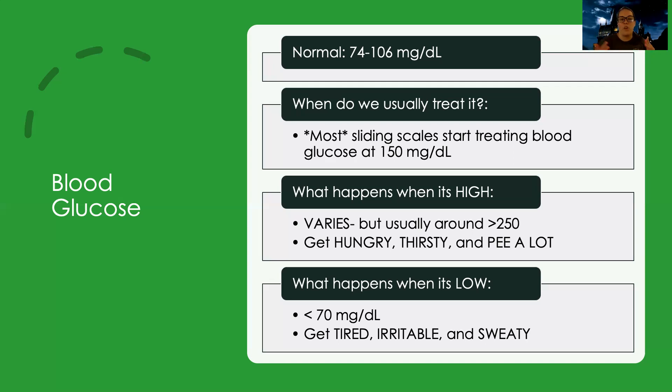Just to sum this up: normal is 74 to 106. Usually we don't really start treating it until it's about 150. What I would say is a high blood glucose — like, oh man, that's high — is usually around 250 and higher. When it's usually considered low is less than 70, and that's where they kind of get tired, irritable, and sweaty. There are other resources that talk more about when things get too high and too low, so definitely look into those.